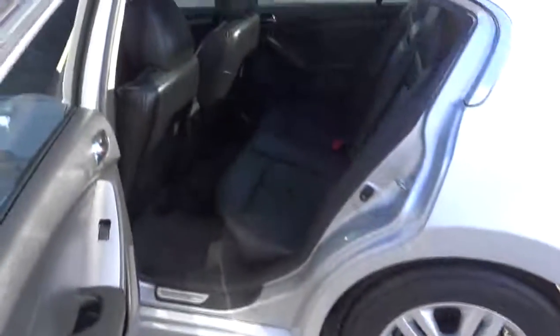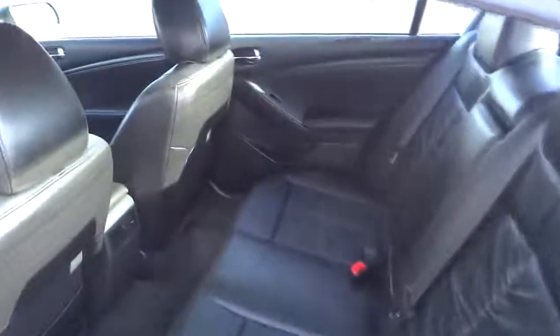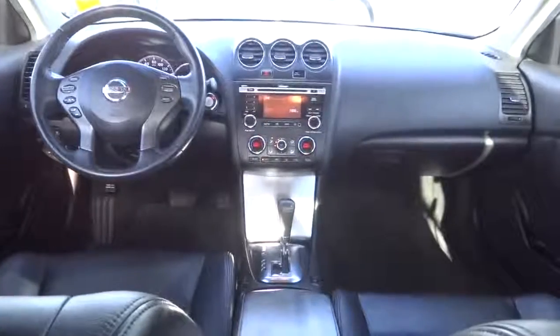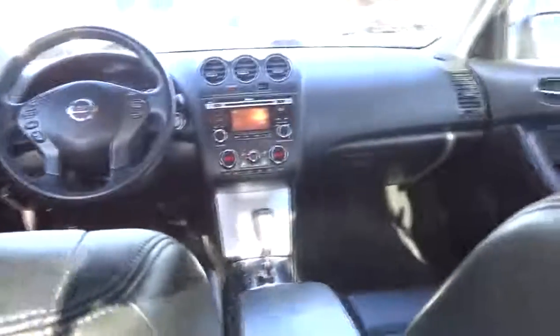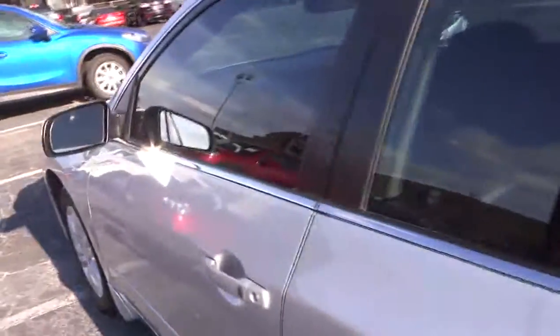Stability control. Anti-lock braking system. Traction control. Air conditioning. Adjustable steering wheel. Power steering. Auto dimming rear view mirror. PPO. Keyless entry. Four-wheel disc brakes. Keyless start. Cruise control. Rear defrost. Universal garage door opener.